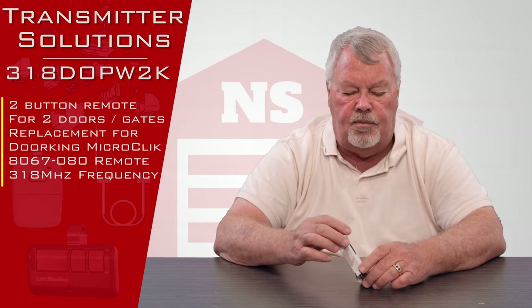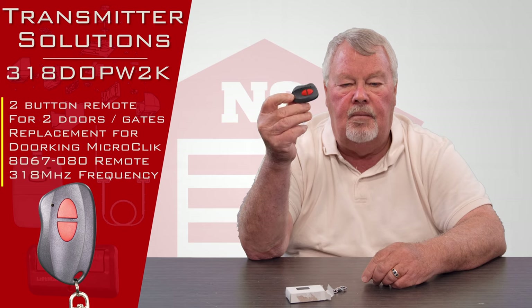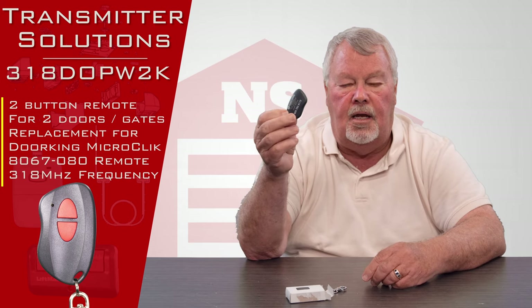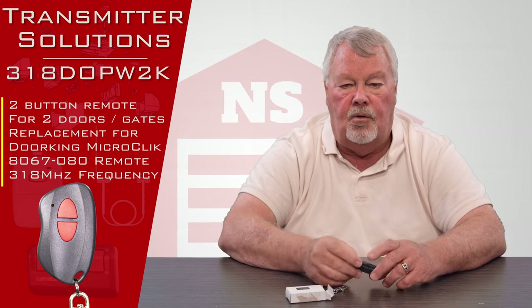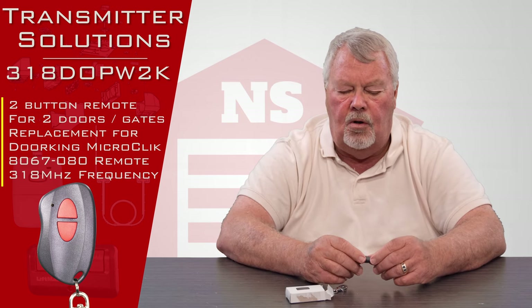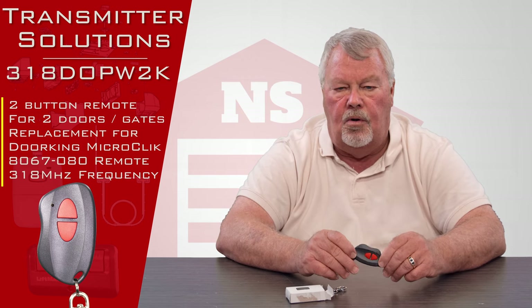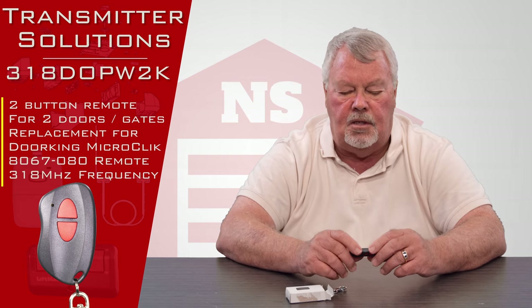This is a very versatile transmitter. The 318 megahertz version works in a range of settings — the basic version would be used in a garage in a normal person's home, while the sophisticated version would generally be used in a parking garage, gated community, or any situation where the owner or management wants to restrict access.